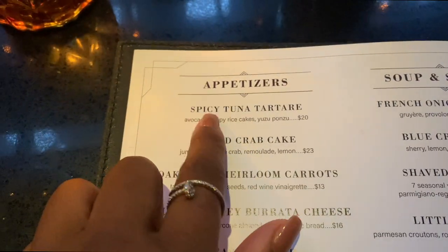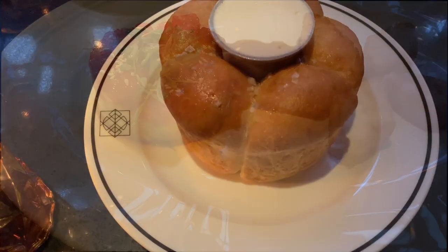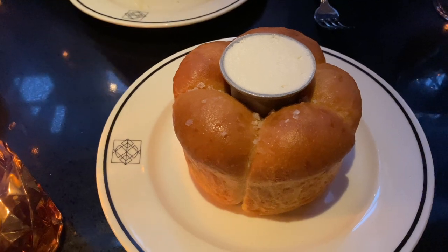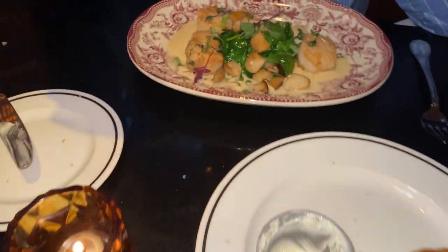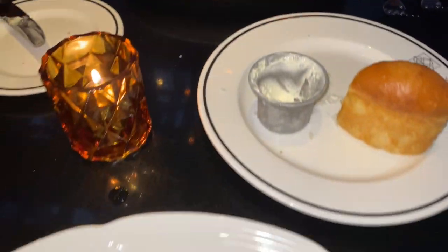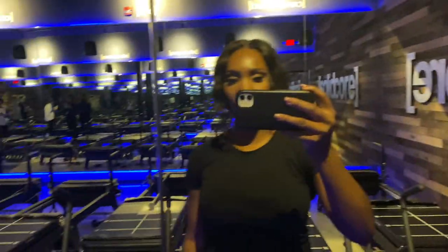After going to Repeal in Louisville — which is honestly one of my favorite restaurants right now — I went to another Solid Core class and I loved it. Solid Core is so good, I have such a fun time going. Look at all the snow, guys, it's ridiculous — there's a blizzard outside.